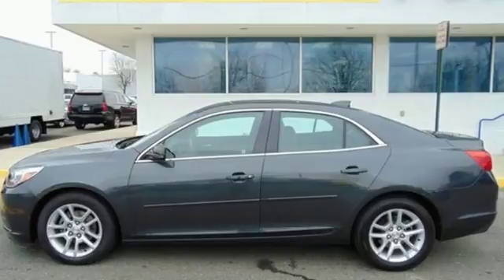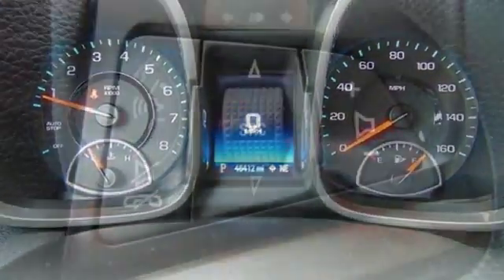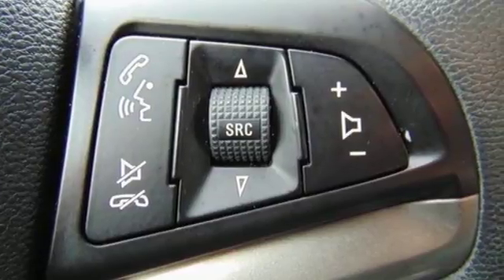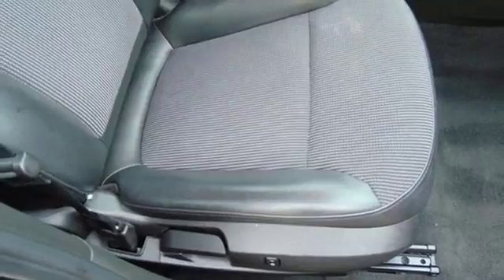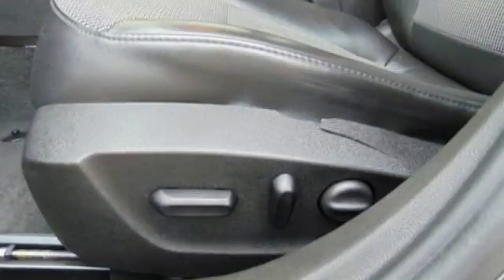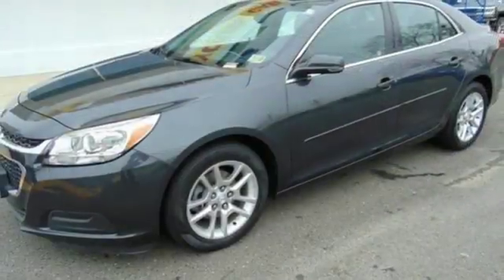With everything you need from supportive and comfortable seats and Stabilitrack to keep you steady on the road, to an Ecotech engine and 6-speed transmission with sequential sport shift to get you there with power, this vehicle offers a refined driving experience while remaining easy on the eyes. This midsize sedan has it all.